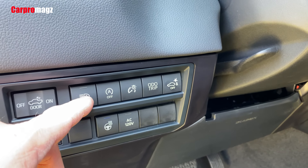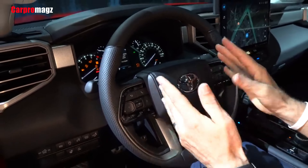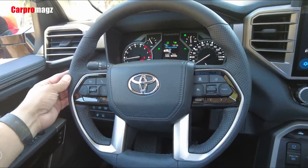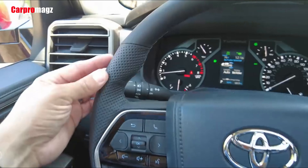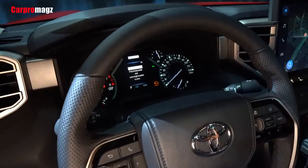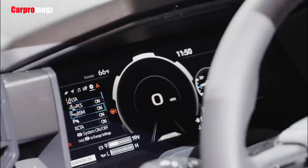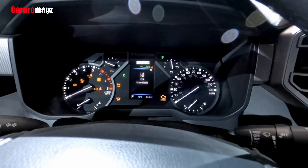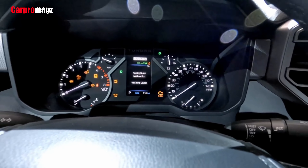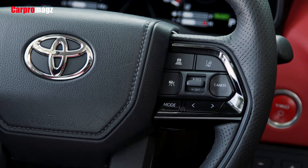All models have a versatile center console with lots of cubby storage and a huge center bin. The new Tundra comes in five trim levels, with trucks gaining more luxury and tech features as you climb up the ranks. Within those, there are a few cab options including double cab and CrewMax — the latter offering more rear legroom at the expense of a smaller bed. Double cab models have either a 6.5-foot or 8.1-foot bed, while CrewMax models have either a 5.5-foot or 6.5-foot bed.